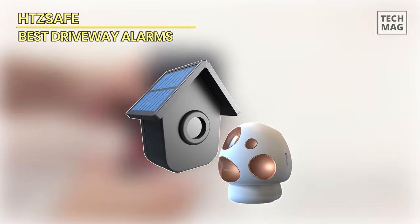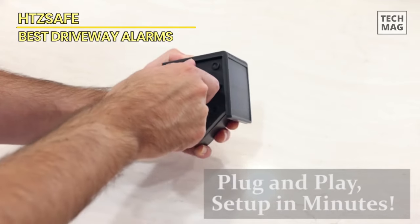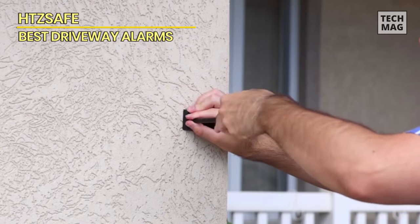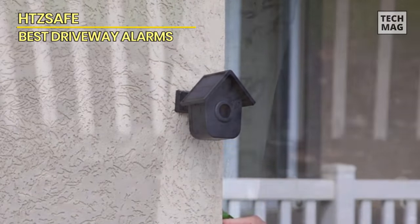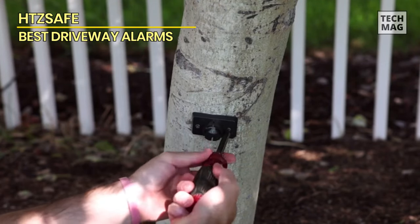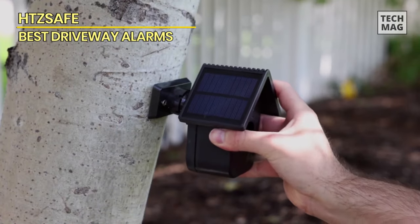HTZ Safe. The HTZ Safe driveway alarm is a powerful alert system that utilizes wireless motion detection to keep your home and property secure. With ranges of up to half a mile, this weatherproof system is perfect for monitoring driveways, gardens, and other outdoor areas. The portable receiver has a long-lasting backup battery, ensuring you'll always be alerted when motion is detected.